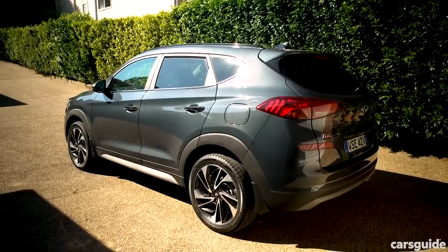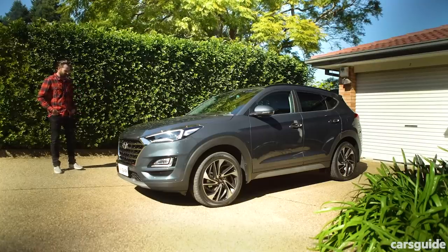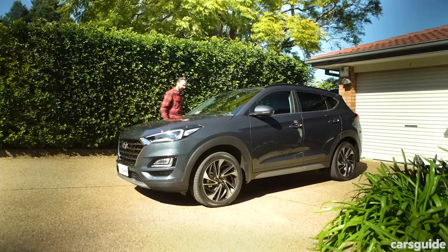That last review we did was on the base spec grade and it was a long term review. This is a short term review. So what I'm going to do is just tell you the things that I really like about it and the things I don't really like about it. Ready? Let's go.